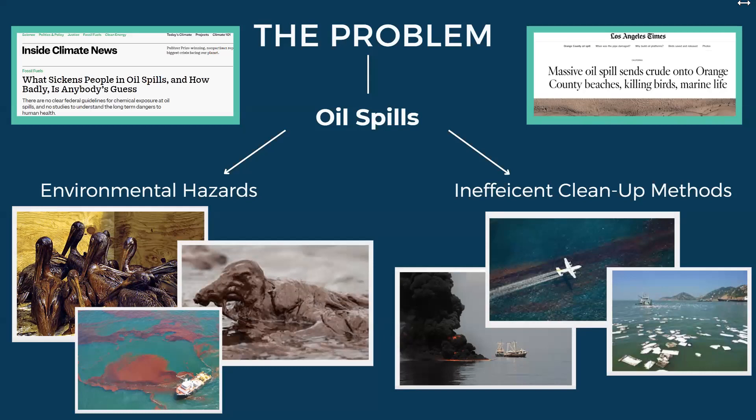Current methods of cleanup include the use of chemical dispersants, in situ burning, and sorbent materials, but these techniques have been found to have both harmful and wasteful consequences, such as the poisoning of marine life, heat stroke for workers, and the generation of waste that cannot be reused.